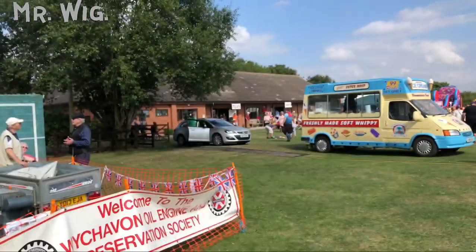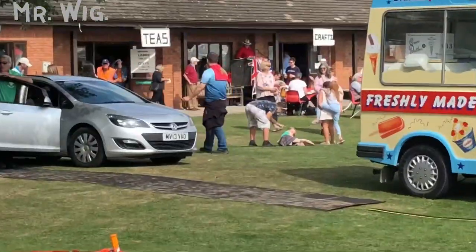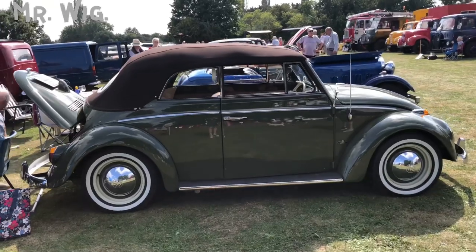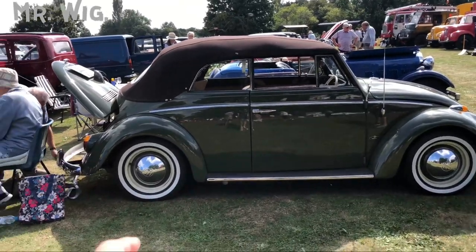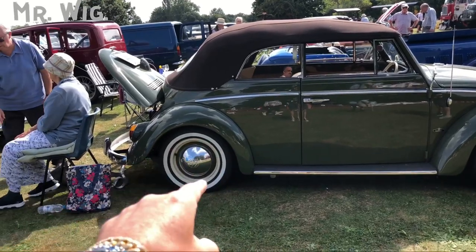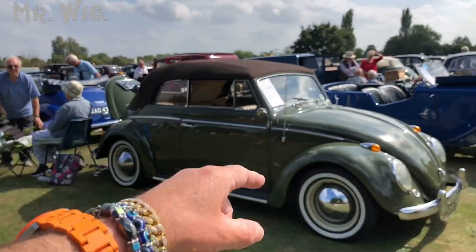There's an area to eat where it says 'Teas.' An ice cream for Mr. Wig! My goodness, look at this Volkswagen Beetle in green. I just love these — they have old-fashioned white wall tires.